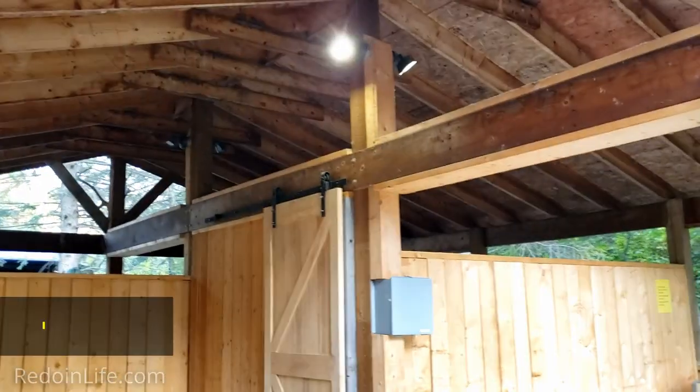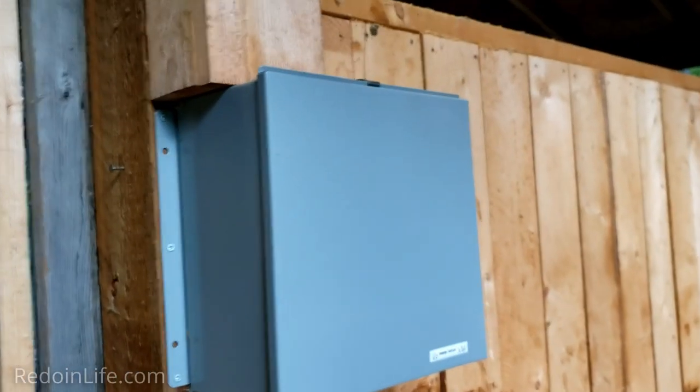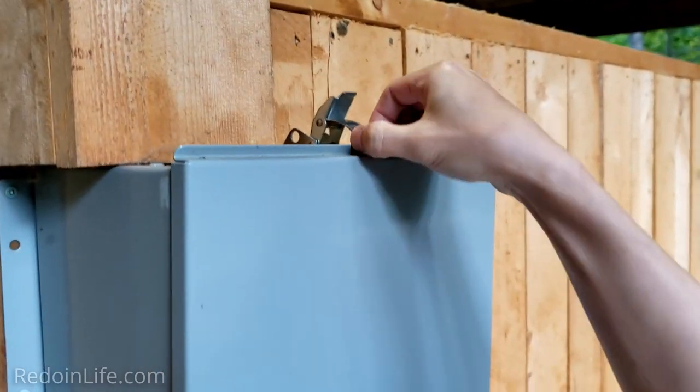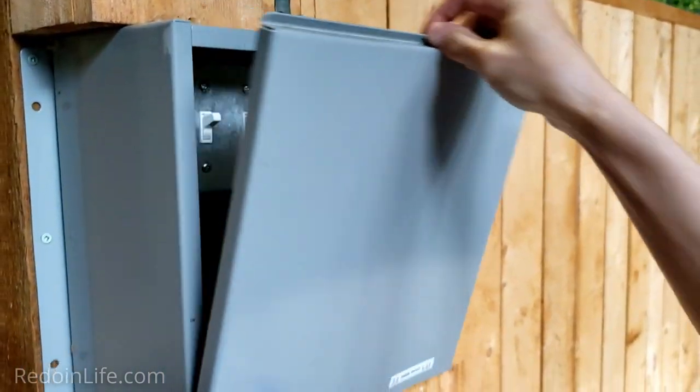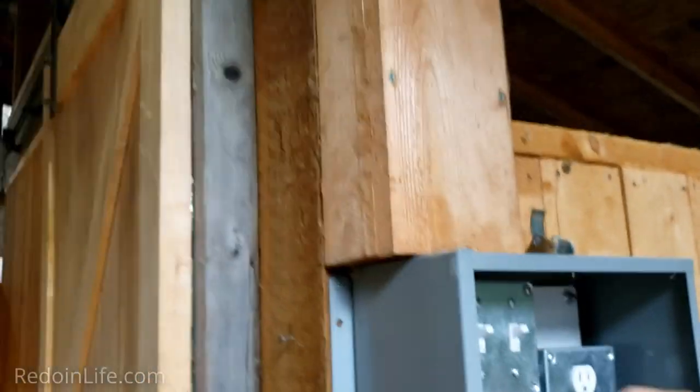There is an actual light in here, and I'll demonstrate how you get it on. Here's a panel with a latch up top — you unlatch it slowly, and here's the switch. You just flip these two switches up and you'll get both lights on.